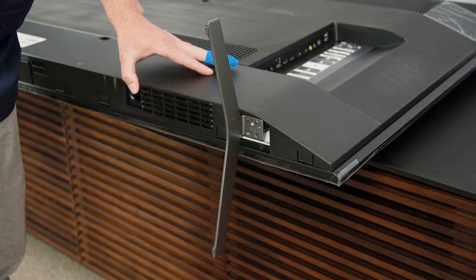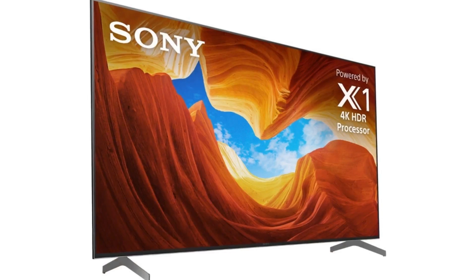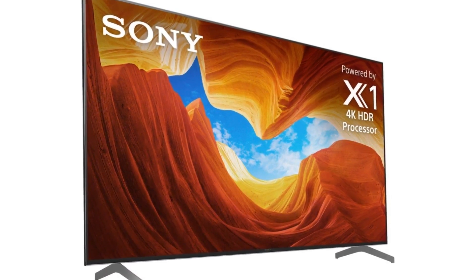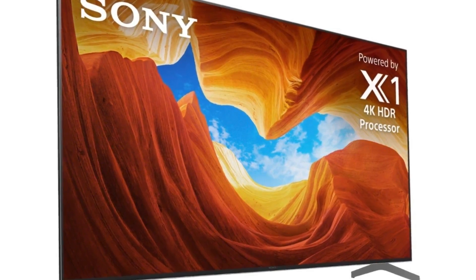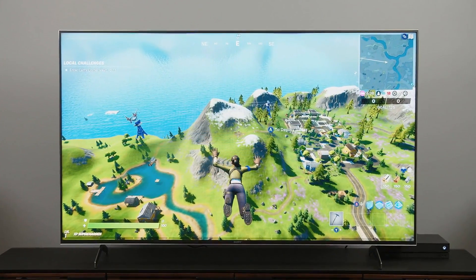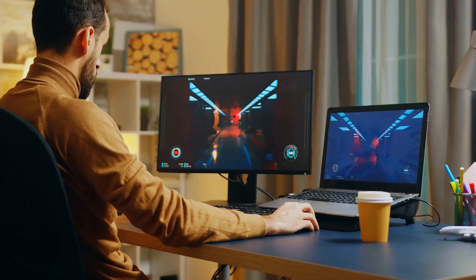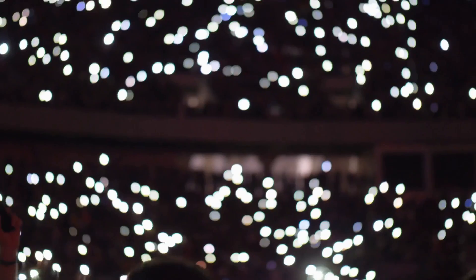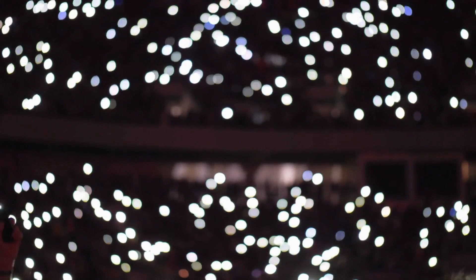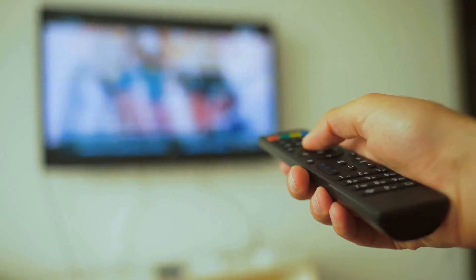The Sony X900H is an excellent TV for a variety of applications. Its picture quality is outstanding, thanks to its high peak brightness, excellent contrast ratio, and large color gamut. HDR material is also pleasing to the eye, with vibrant colors and highlights for the most part. While VRR support is currently unavailable, gamers should appreciate its quick response time and low input lag. Unfortunately, because of the small viewing angles that make the picture appear washed out from the side, it's not ideal for watching with larger audiences.